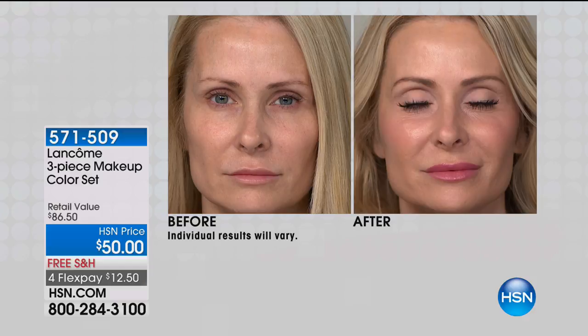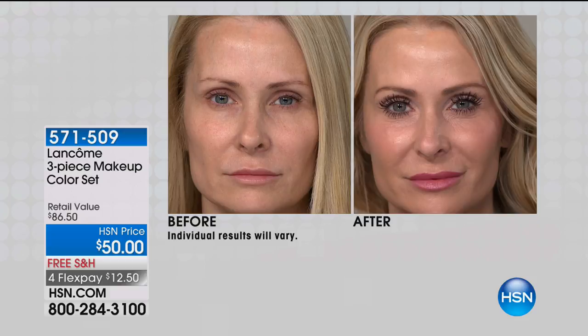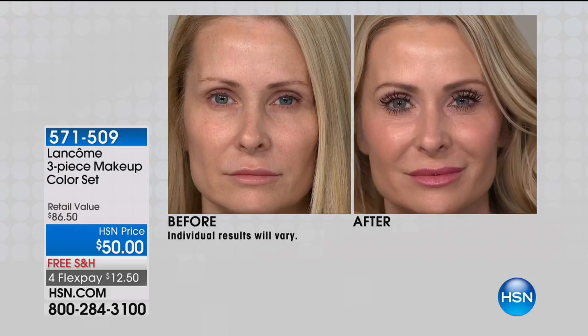If you're like Stacey in the before — maybe you're Stacey with those barely there lashes, short and skimpy — and you want to make them huge and volumized, that's what Hypnose Drama is all about. It's number one in the world for a reason. It's one thing to get to number one; it's another thing to stay number one. We spend a billion dollars a year on research, development, and technology.